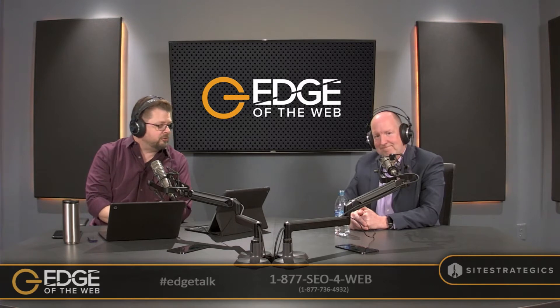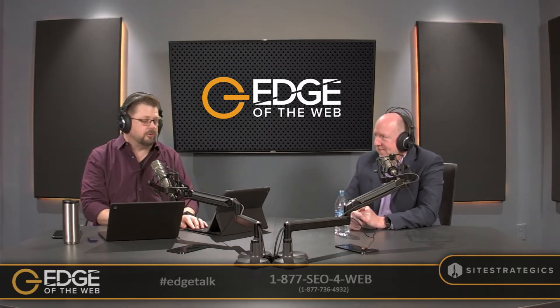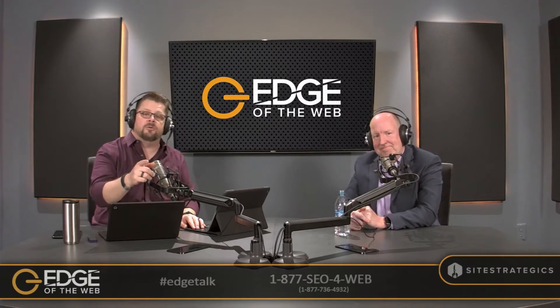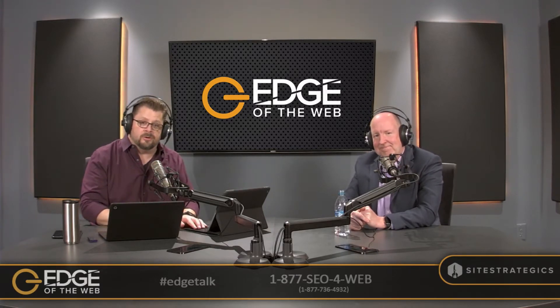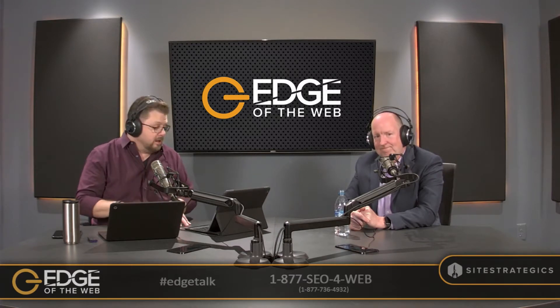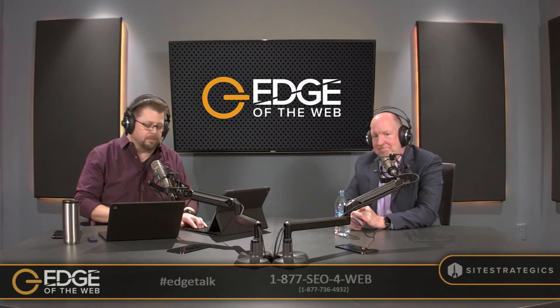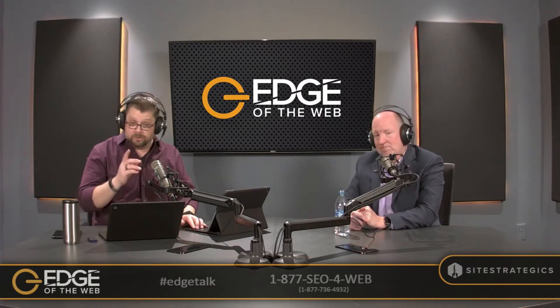Joining me this week to take it on is Chuck Fields. We certainly want our audience to go check out the full interview with Chuck that we were able to do — a fantastic unpacking of business efficiencies as well as key passion ideas around podcasts, podcast promotion, and optimization. Go check that out.